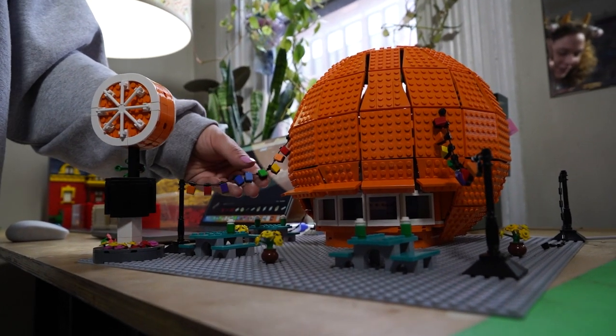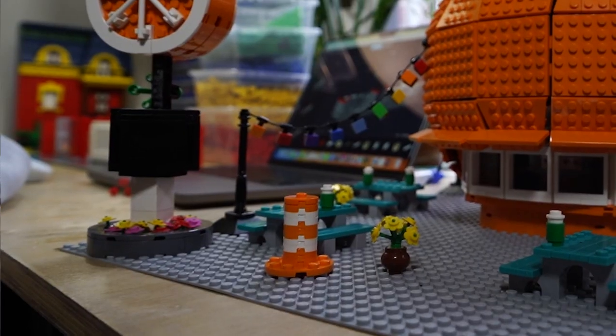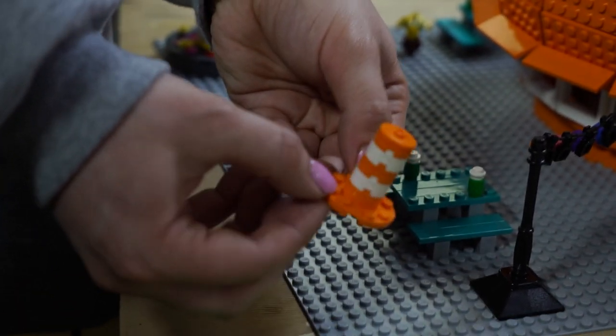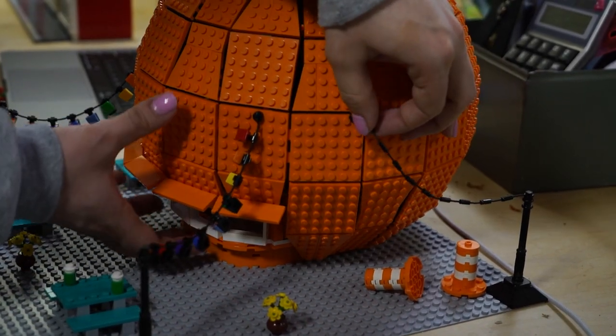These guys are definitely my favorite — I just think they're so fun. This is the cone, the cone before it's born. True Montreal representation. Ta-da! This guy can go right here, and this guy will go up here.